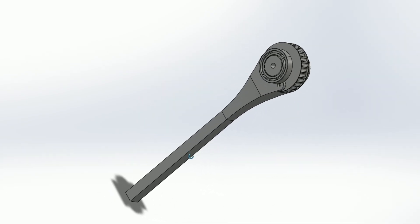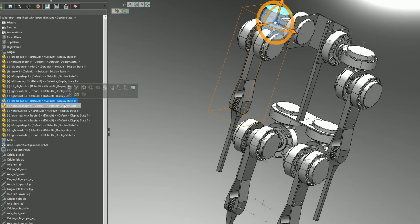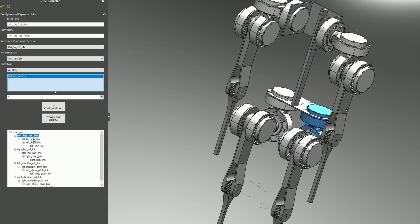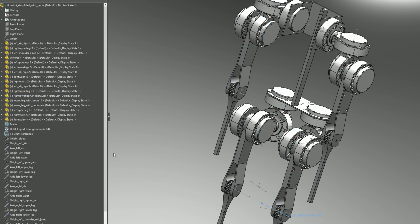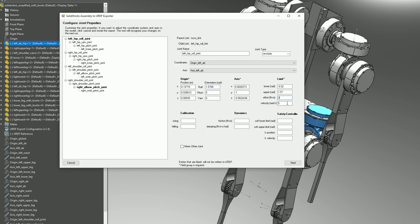Next came a crucial step: I needed to simplify the parts. All the extra details were computationally expensive, so I stripped the model down to its essential geometry. Finally, I prepared the URDF export itself — this meant building the robot's kinematic tree, defining how each part connects from the torso all the way down to the feet. With those final steps, the body was forged.